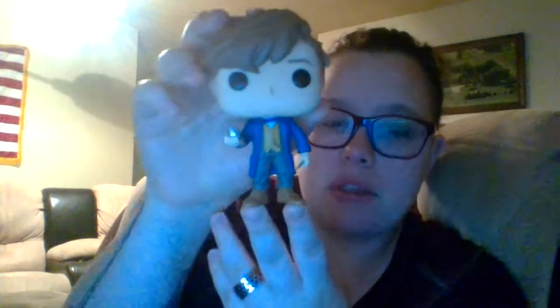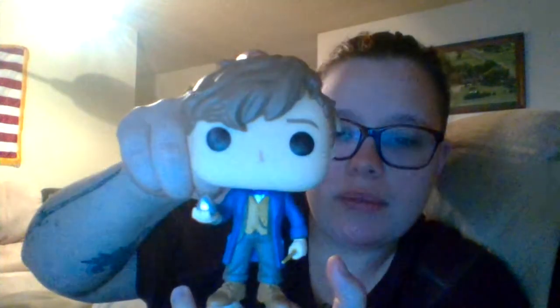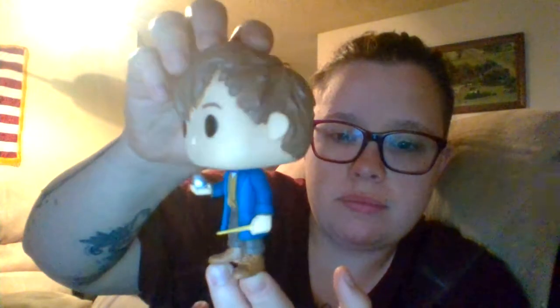I promise when I get a new camera y'all will definitely know — I have an SD card slot on my computer so I'll be able to put that in my camera and make better videos. He's awesome, I like him. I'm gonna leave him out because I have to take pictures.